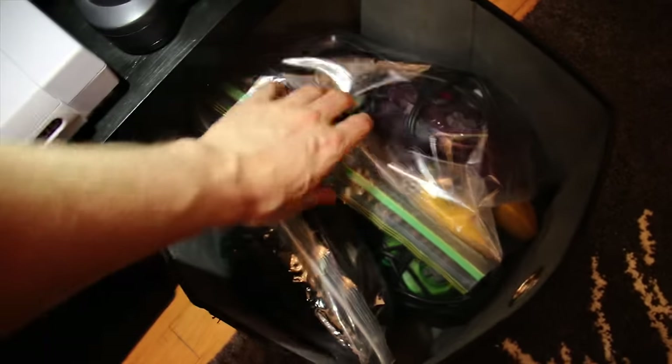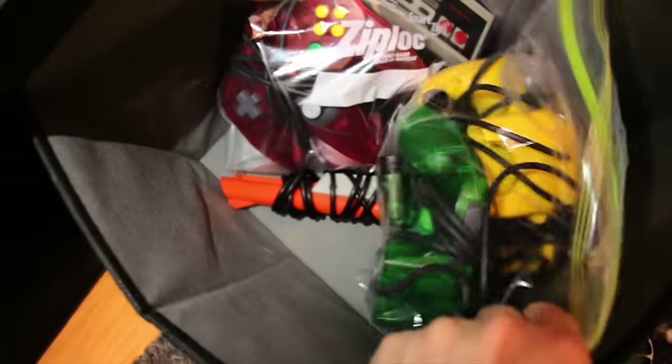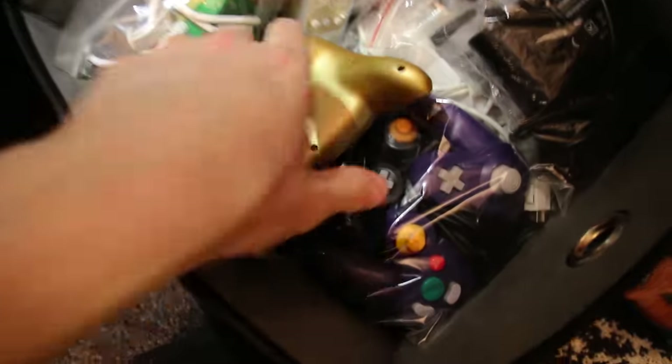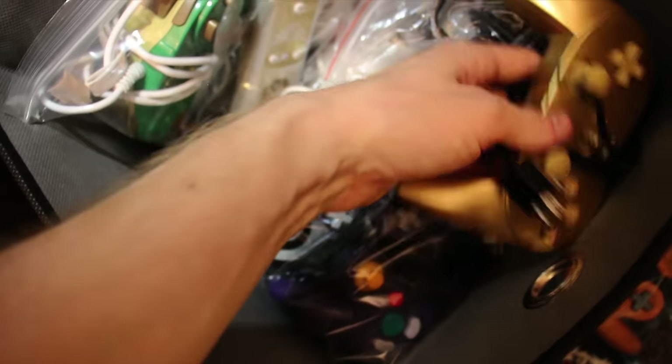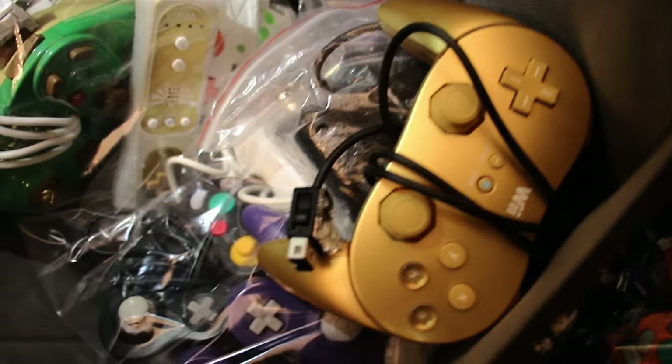Below those consoles, I keep these sort of tote bags with loose controllers and other peripherals and things like that that I want to keep clean and in as nice of condition as possible. I've seen a lot of other YouTubers doing this kind of similar method, and it's really worked well for me. And you can see a zapper down there. Here's where I keep all of my GameCube and Wii controllers. I have a lot of GameCube controllers. If you haven't seen my GameCube controller collection video, that'd be a good one to check out.